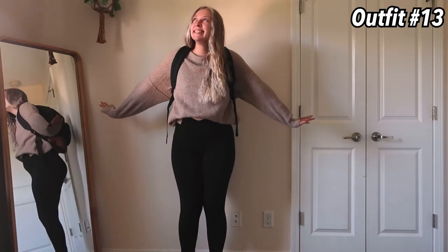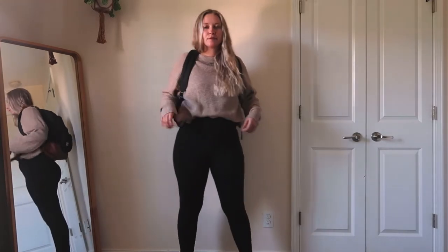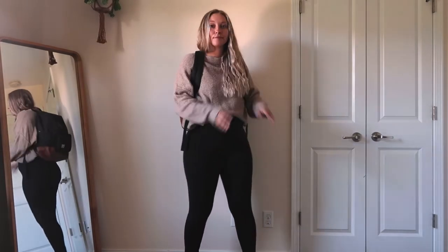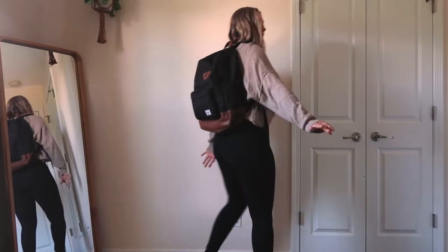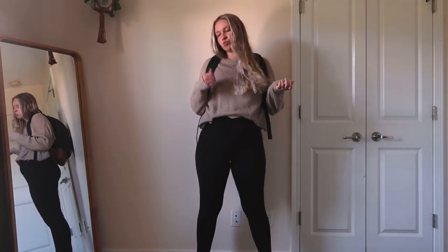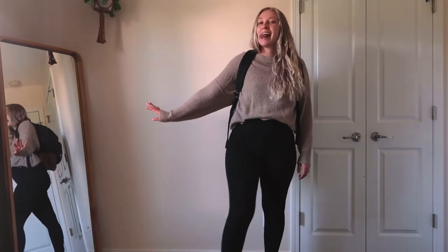This is a classic sweater and leggings combo — I mean, you can't go wrong. Same leggings as before, they're from Aerie, and this sweater is also from Aerie. This is just a lazy girl comfortable outfit.